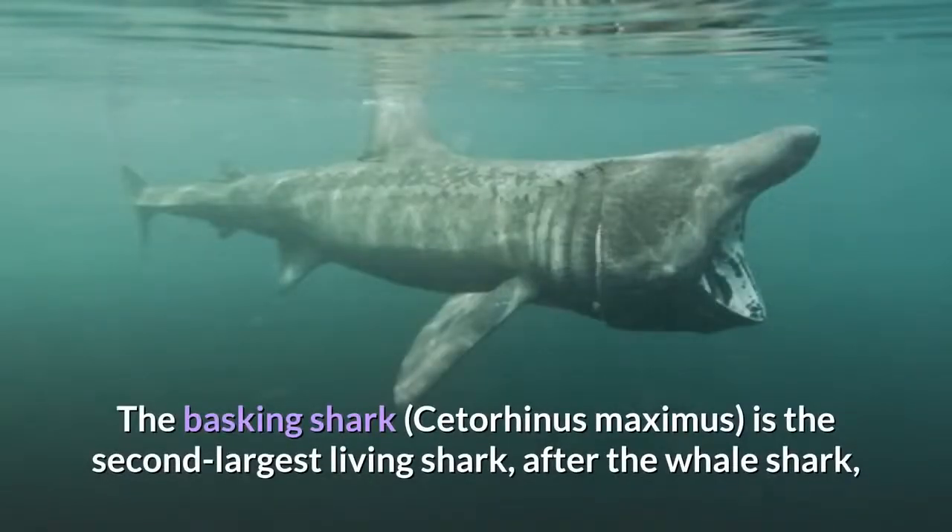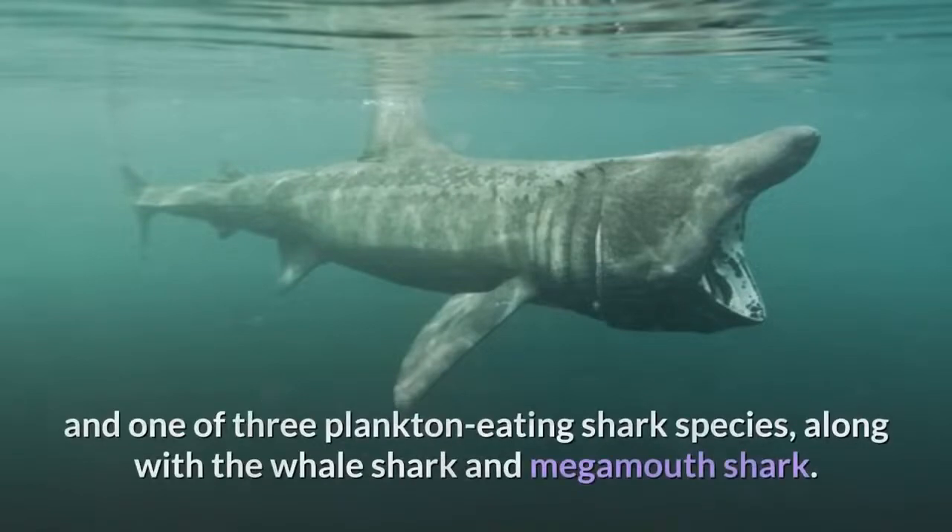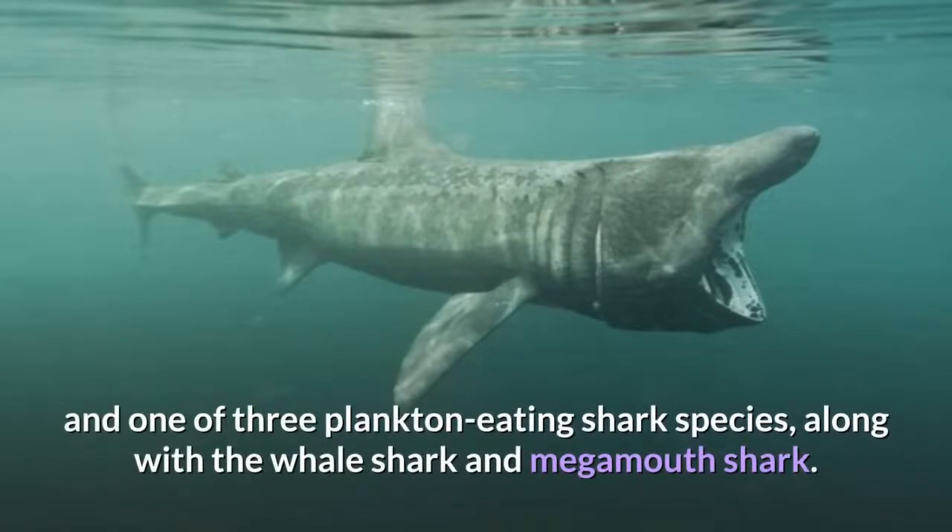The Basking Shark, Cetorhinus maximus, is the second largest living shark after the whale shark, and one of three plankton-eating shark species, along with the whale shark and megamouth shark.